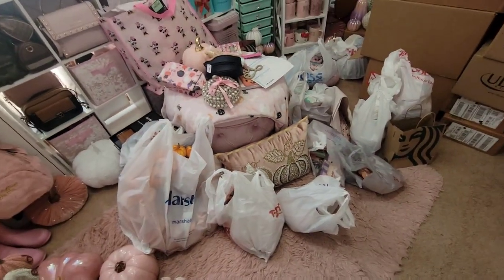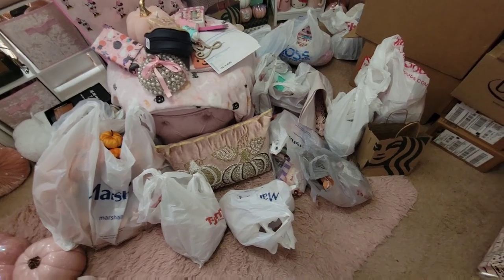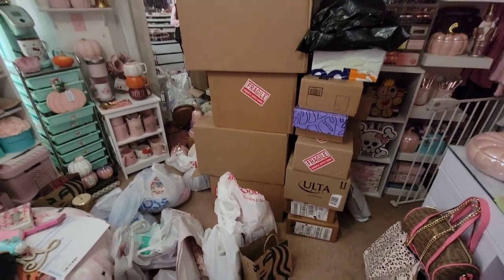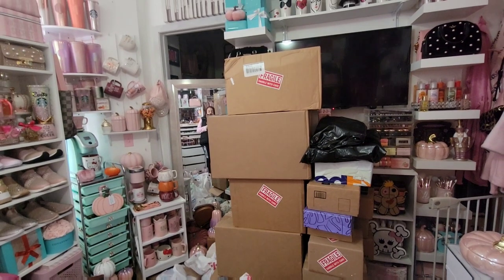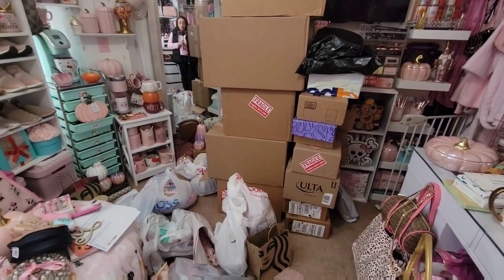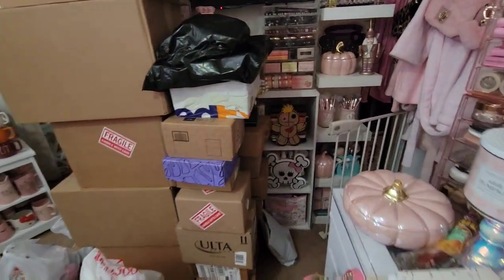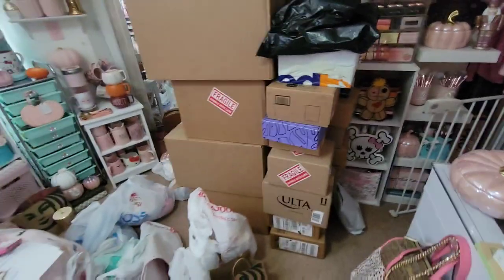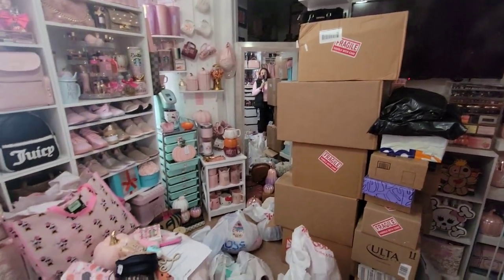There's a lot so don't judge me — I've been sick for two weeks and I have not been in this room. So we have all of these bags on the floor to get through, and then we have all of these packages. Do you guys see it? That stack is double-stacked, so there's another whole row back there. We've got lots of stuff.